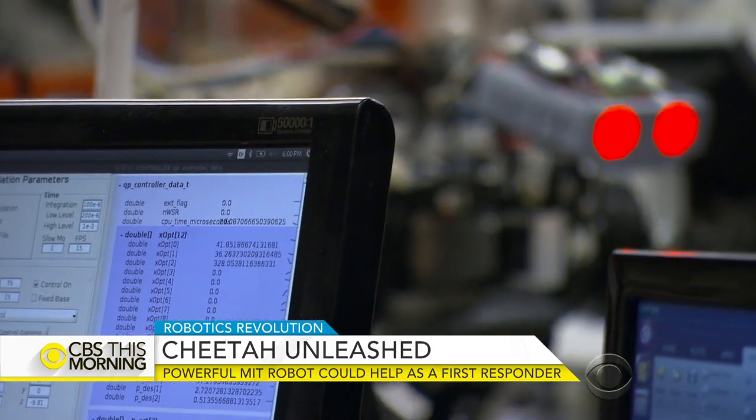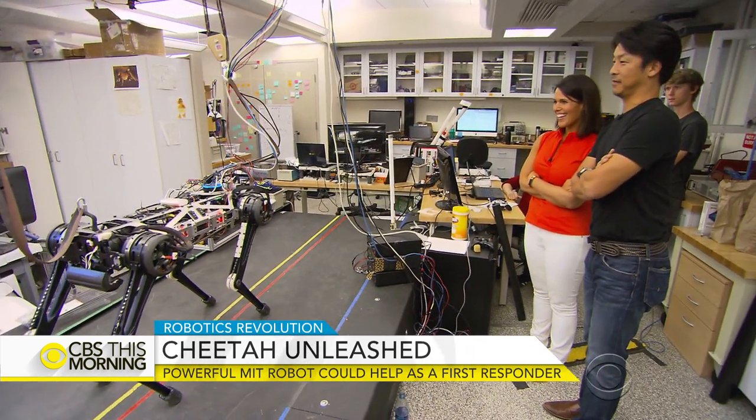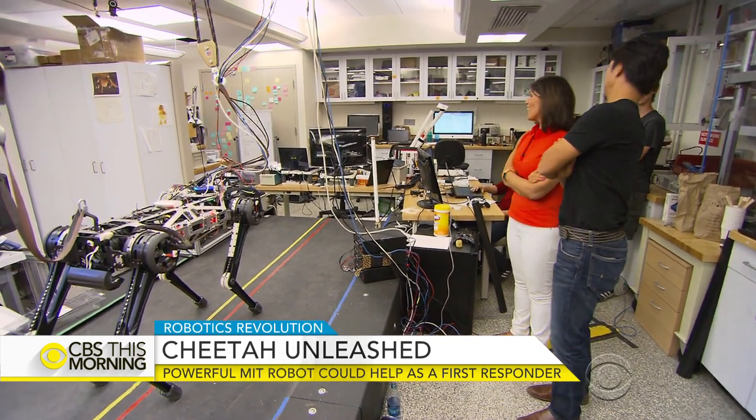But there are limits to artificial intelligence. Cheetah, wiggle. Cheetah wasn't in the right mode to respond to our commands — just part of the learning process.